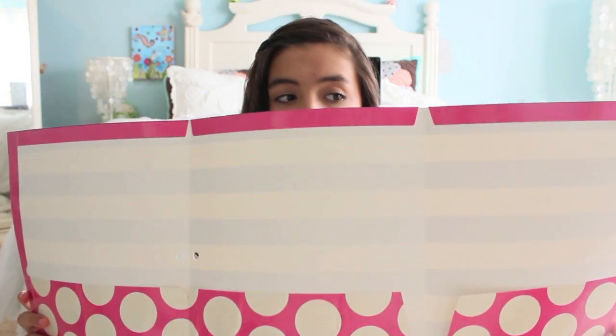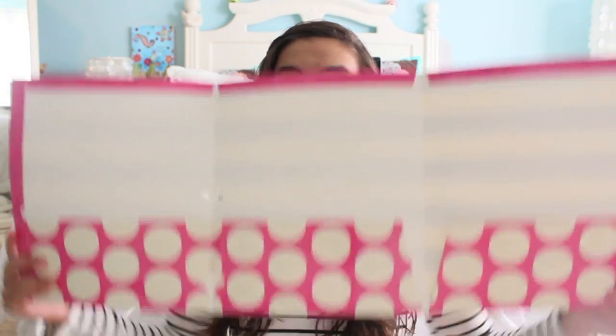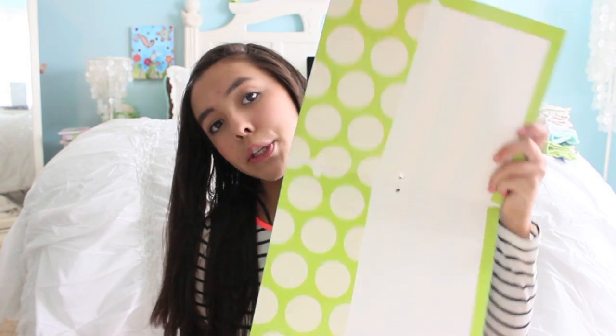I haven't even opened them up yet — first time opening it up! It has three pockets here which is pretty awesome, and then it's polka dotted on the inside. Let's see what this one looks like — on the inside of this one, oh it has green polka dots. Super cute.